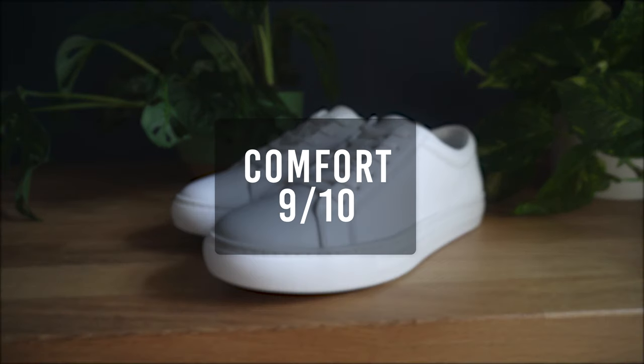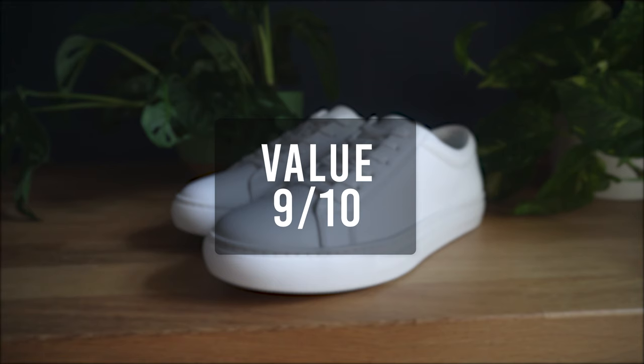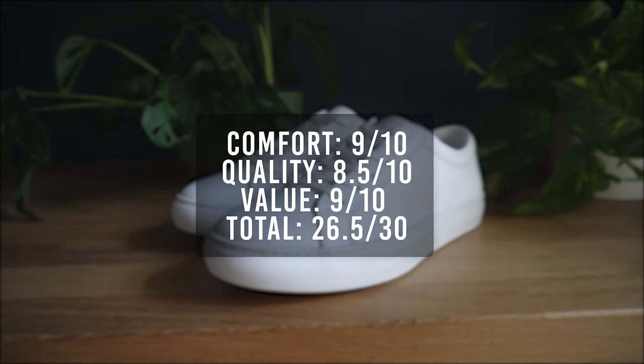Time to give the sneaker a rating. For the comfort, I'll give it a 9. For the quality, I'll give it an 8.5. For the overall value, I'll give it a 9. That brings the total score for the Kurtz to 26.5 out of 30.